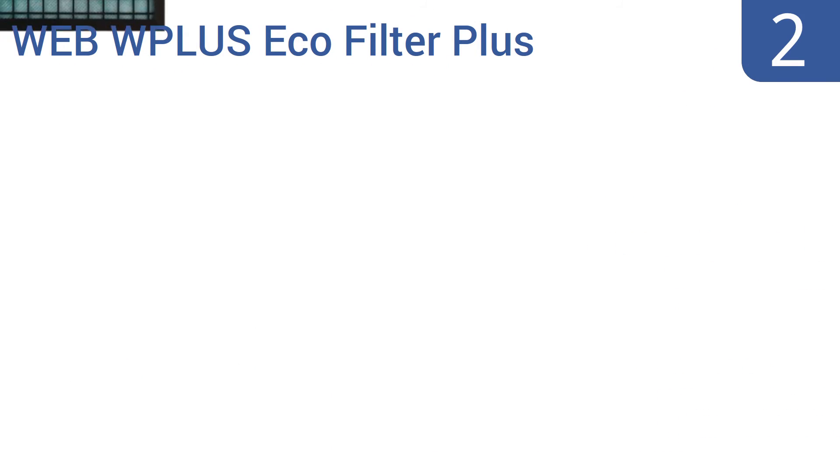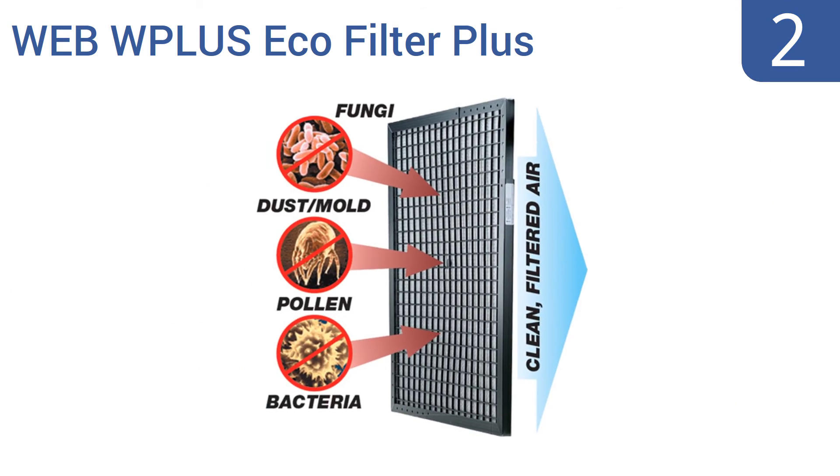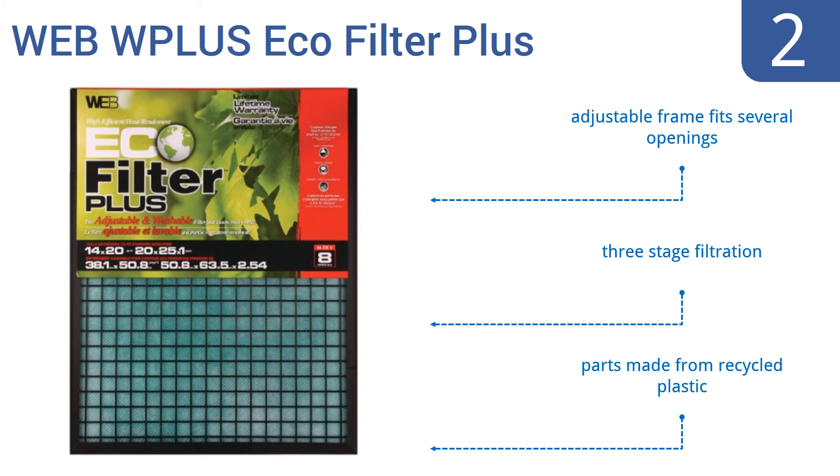At number 2, the WBW Plus Ecofilter Plus Air Filter costs about the same as a disposable filter, yet can be washed, cleaned and reused for as long as a decade. It's extremely efficient and captures pollen, dust and dander-sized airborne particles. The adjustable frame fits several sizes of opening and it uses a three-stage filtration. The parts are made from recycled plastic.